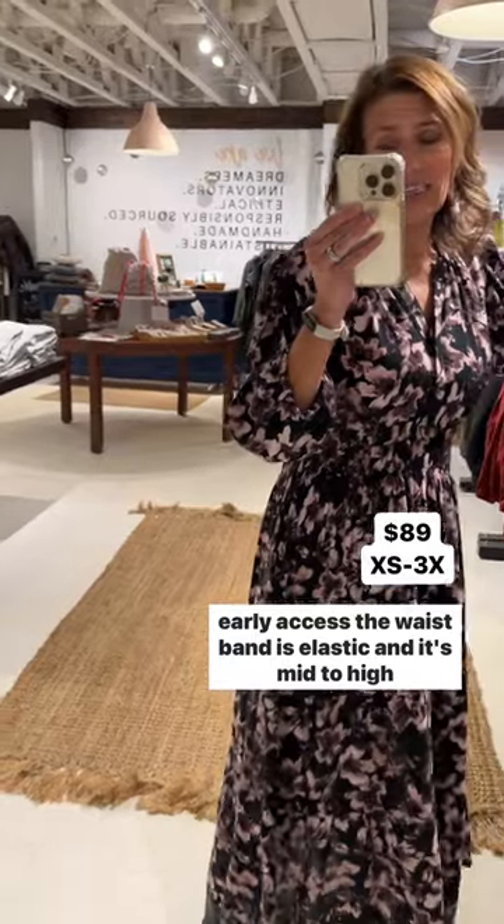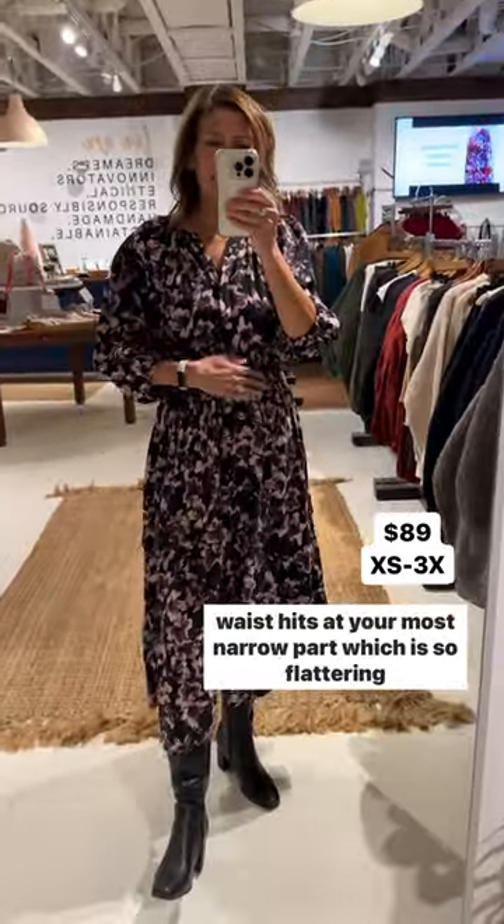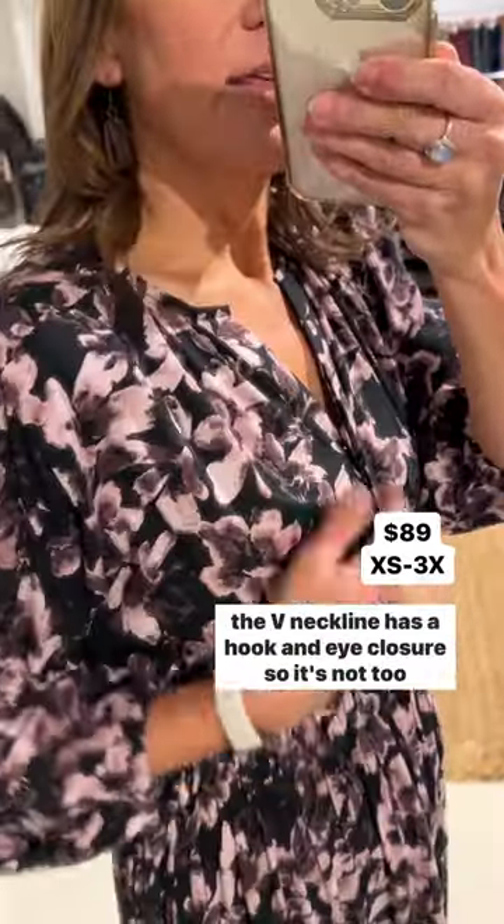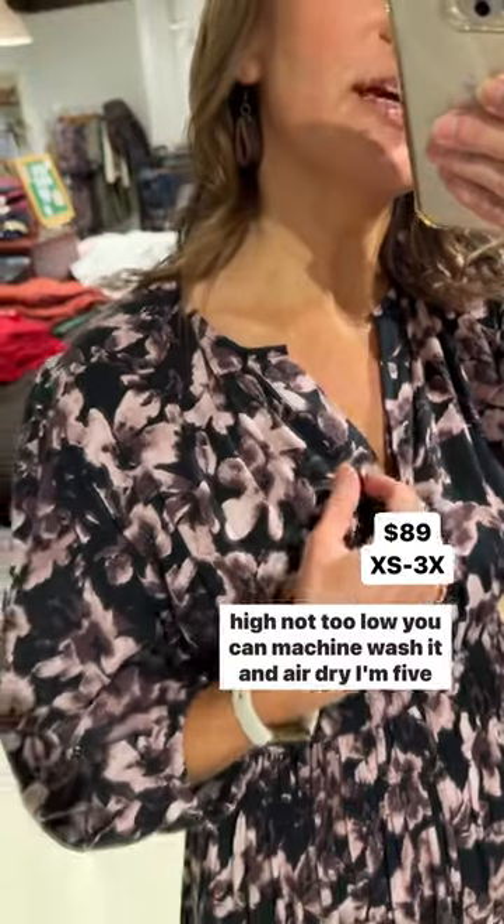The waistband is elastic and it's mid-to-high waist — hits at your most narrow part, which is so flattering. The V-neckline has a hook-and-eye closure, so it's not too high, not too low.